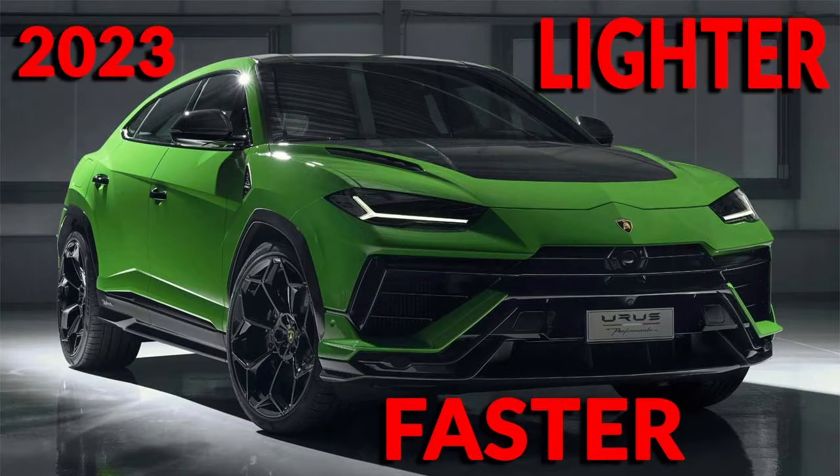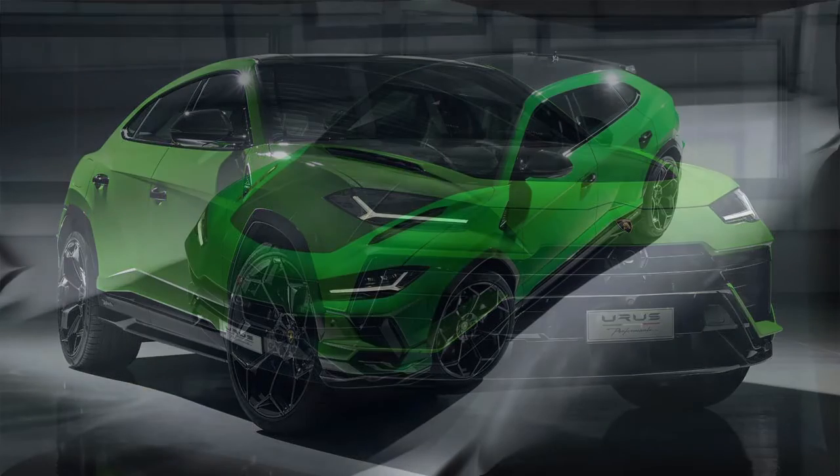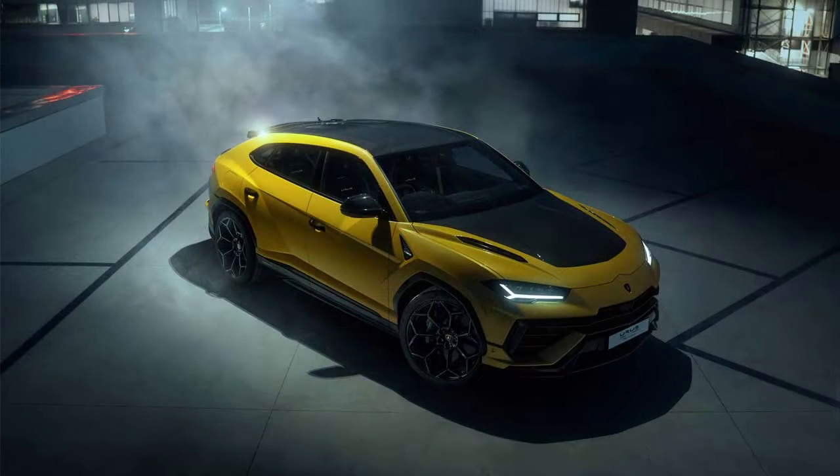The lighter, faster, and more powerful 2023 Lamborghini Urus Performante. The Urus Performante, Lamborghini's most recent innovation, is extreme to the max. It outperforms the regular Urus in terms of strength, weight, and speed.